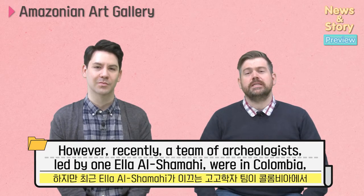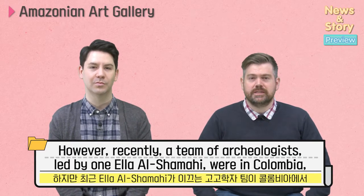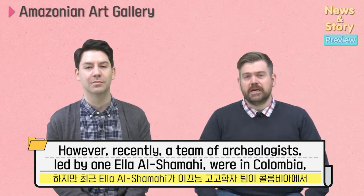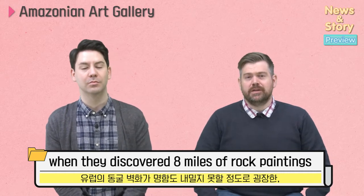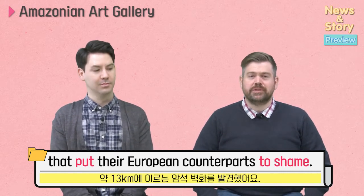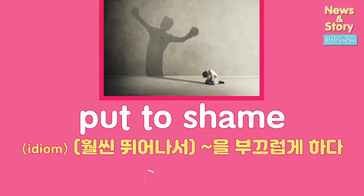However, recently a team of archaeologists led by one Ella Al-Shamahi were in Colombia when they discovered eight miles of rock paintings that put their European counterparts to shame. Put someone or something to shame.